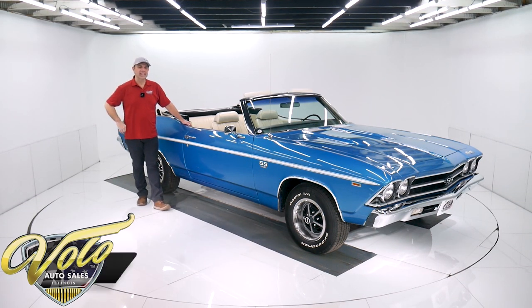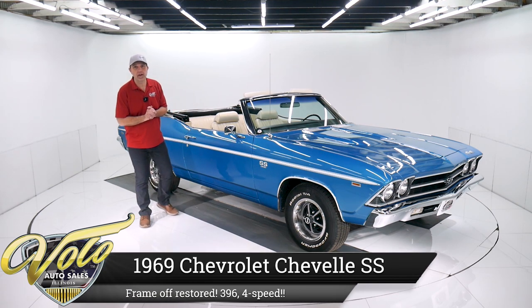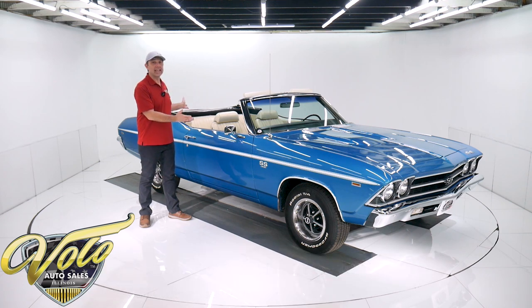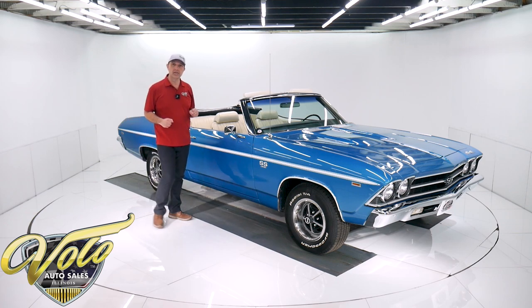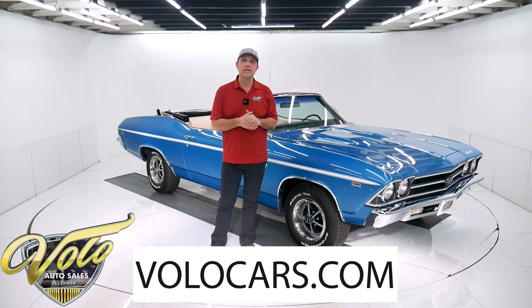Man, my job is so easy and amazing. We got great cars like this. This is a body off frame '69 Chevelle SS 396. Outstanding colors. Number match 396, 350 horse. There's a four speed sitting between those bucket seats right there. Amazing car. Go to volocars.com — that's where you can read all the specs, study all the pictures, and find the price tags on all the collector cars we offer for sale.